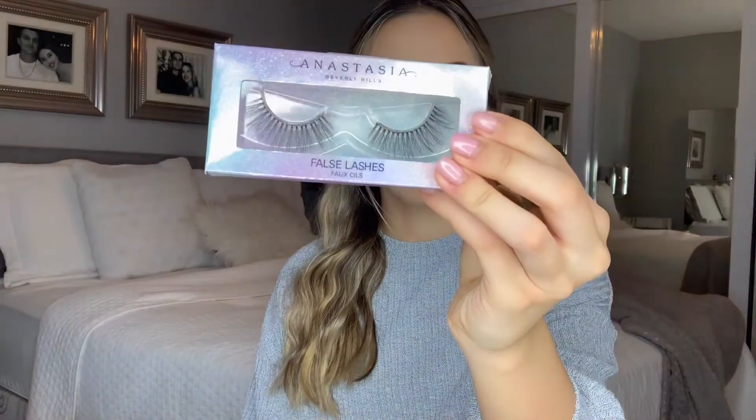I do have a set of lashes — these are the Anastasia Beverly Hills lashes in the style Fashion. They are so beautiful on the eyes, very fluffy and very even on all sides. They're on sale right now; I think they're $18 and on sale for $6, so no matter what they're pretty inexpensive. I've used these in a couple of tutorials already and they look so beautiful — they look like eyelash extensions.